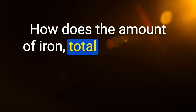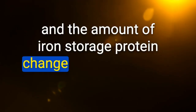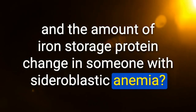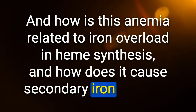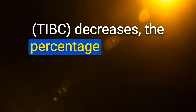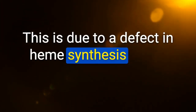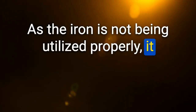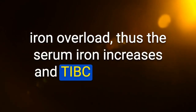In sideroblastic anemia: serum iron increases, total iron binding capacity decreases, percentage saturation increases, and ferritin increases. This is due to a defect in heme synthesis causing iron overload — iron is not being utilized properly, gets stored, leading to secondary iron overload. Thus serum iron increases and TIBC decreases.